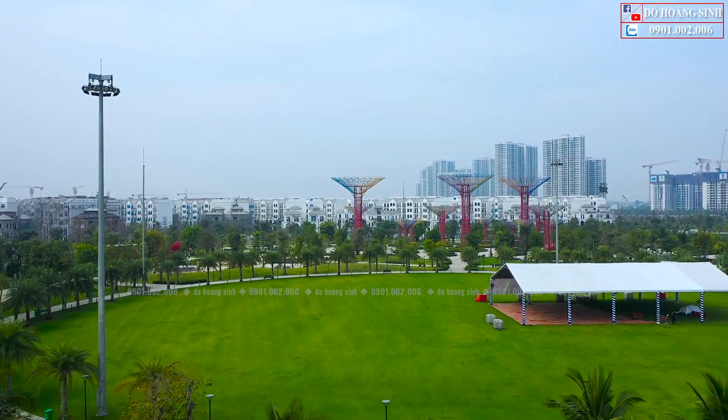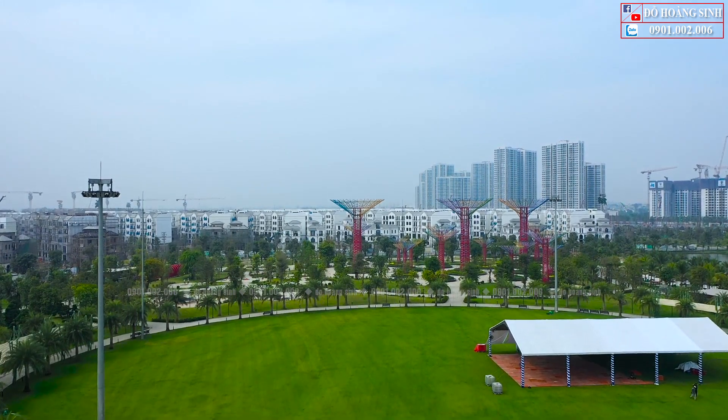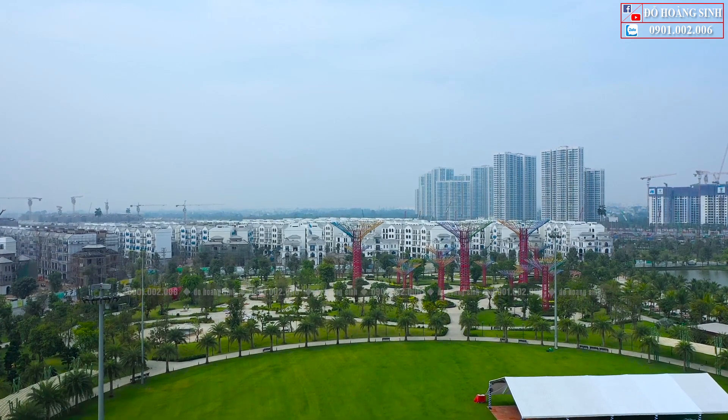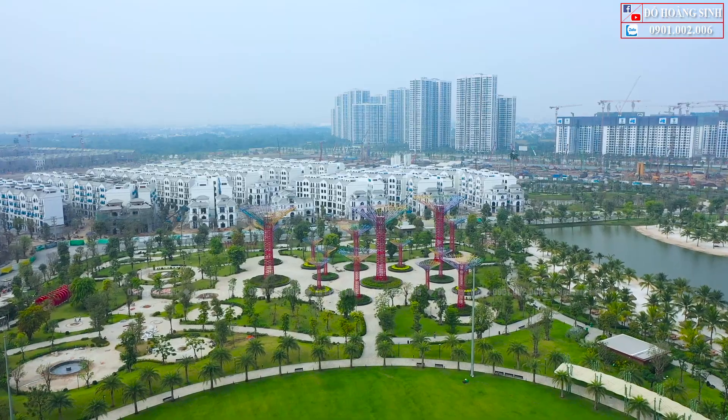Trước mắt màn hình của anh chị và các bạn đó chính là hình ảnh của công viên 36 hectare — công viên có quy mô hàng đầu Đông Nam Á. Đây là địa điểm check-in không thể bỏ lỡ của người dân thành phố Thủ Đức nói riêng và thành phố Hồ Chí Minh nói chung.